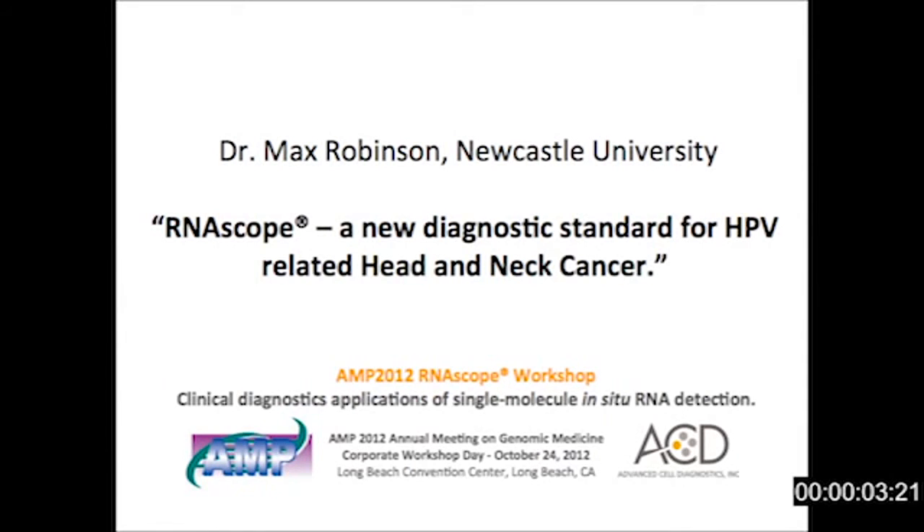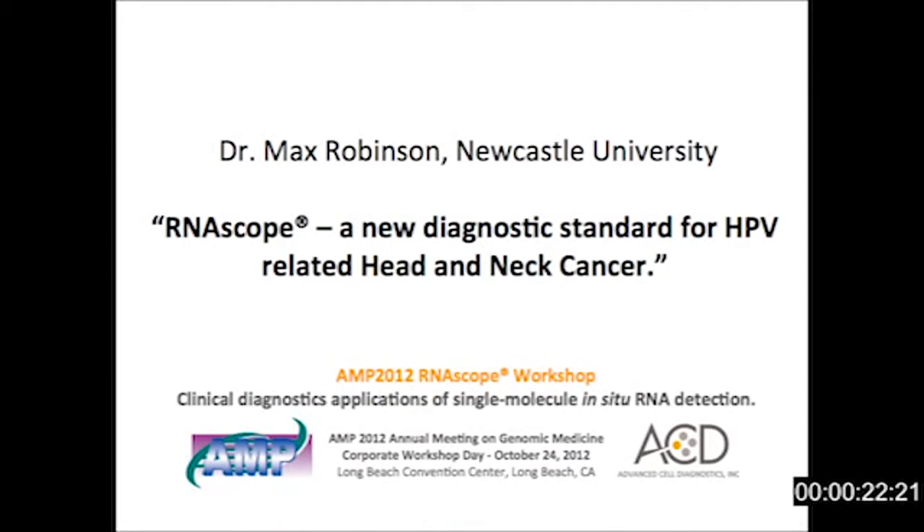Good afternoon, and glad to see some people have stayed behind to listen to this talk. First of all, I'd like to thank Advanced Cell Diagnostics for inviting me to come and talk about some of the research I've done in collaboration with them over the last 12 months or so. I'm interested in head and neck cancer, which is not a particularly common cancer when you think of essentially the big four: lung cancer, colorectal cancer, breast cancer, and prostate cancer.